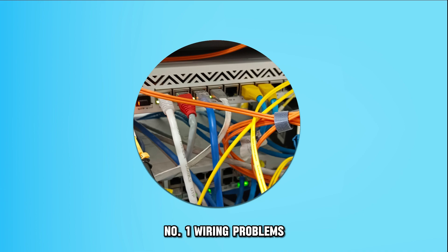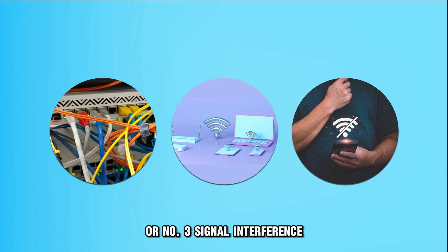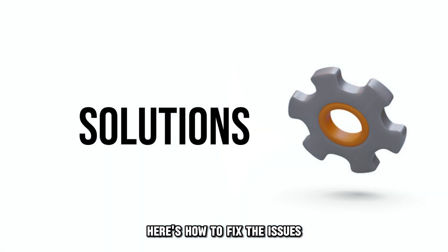Number 1: wiring problems. Number 2: too many devices. Or number 3: signal interference. Here's how to fix the issues.